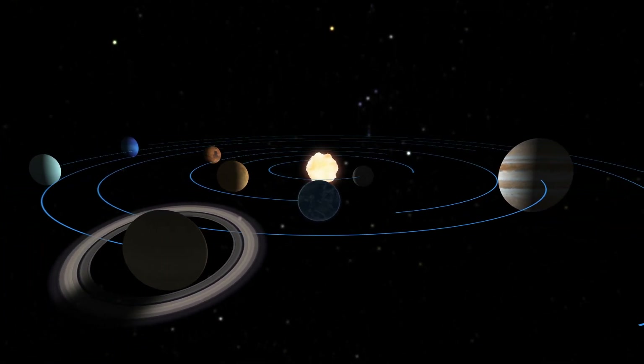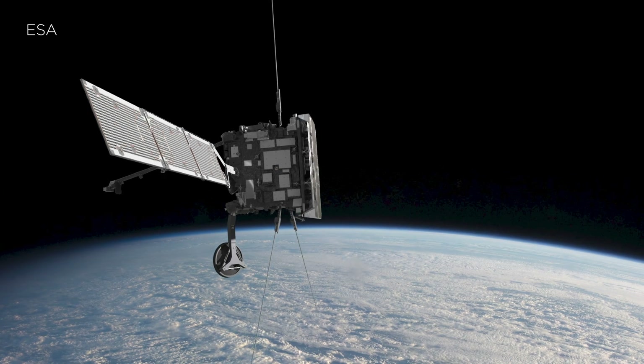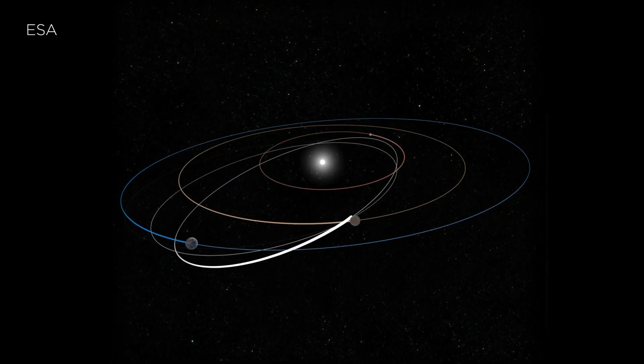The planets are all moving and circling the Sun, and so we already have some velocity going one way. If we want to launch up out of the ecliptic, it requires more energy. To get outside the ecliptic plane, Solar Orbiter uses Earth's and Venus's gravity to slingshot itself into a view of the poles.